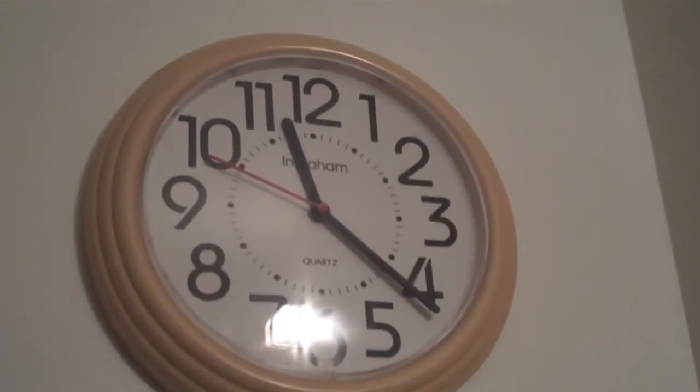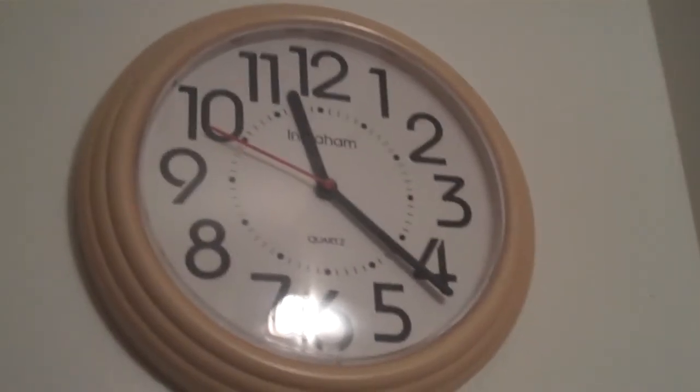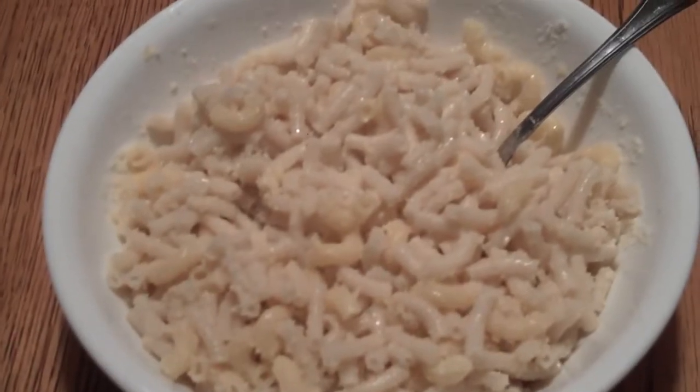This clock has no battery. So I set it to whatever time it is right now when I see the clock. It's 1121 right now. And magically, it's done.